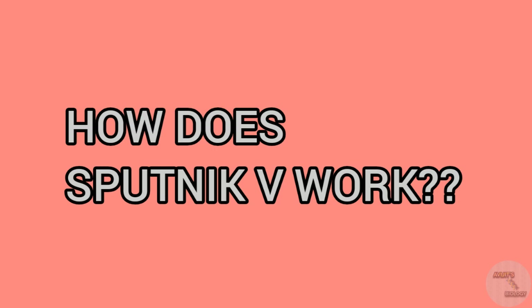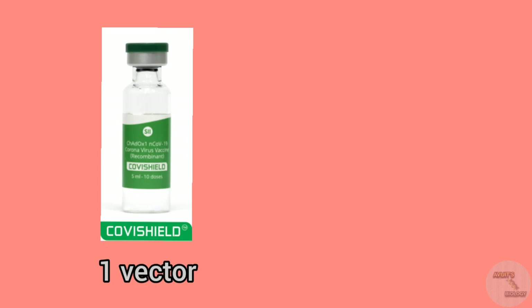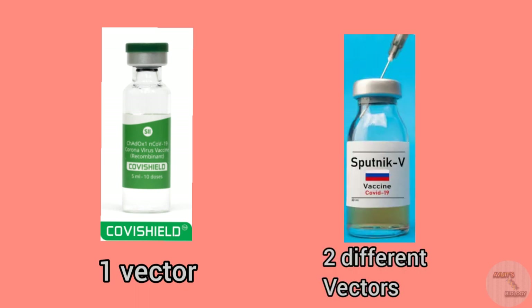The scientists have used adenovirus to make this vaccine. They modified this adenovirus with the spike proteins of the SARS-CoV-2 virus which causes COVID-19. In the Covishield vaccine, scientists used only one type of adenovirus. But in case of Sputnik V, scientists have used two types of adenovirus: the first adenovirus vector is AD26 and the second is AD5.